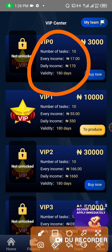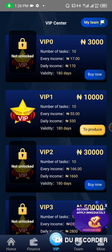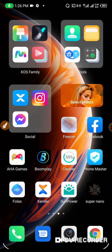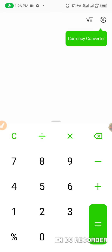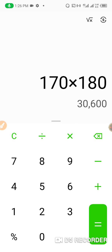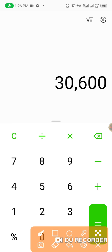For example, let's do a quick calculation. With the $3,000 package at $170 per day, multiply that by 180 days — that $3K package gives you the opportunity to earn up to $30,000 in 180 days.